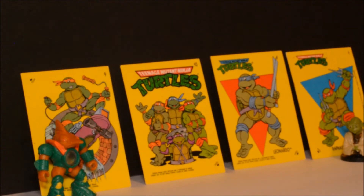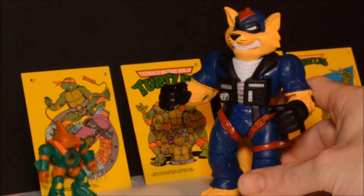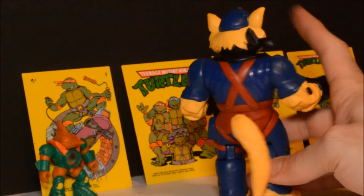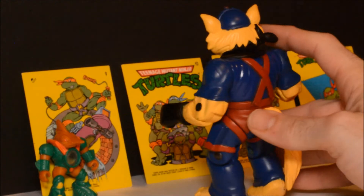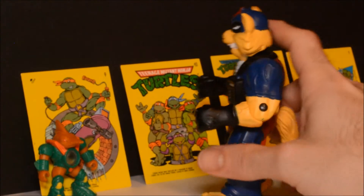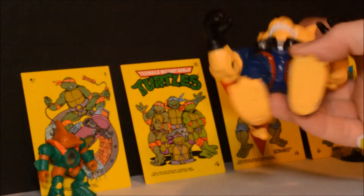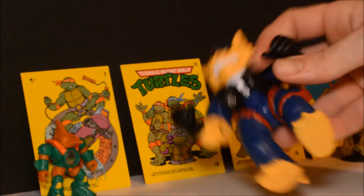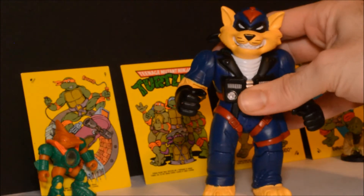Here's a really cool cartoon I used to enjoy — the action figure line didn't do very well but I think they're pretty cool, and that is SWAT Cats. These guys did come with some accessories but I don't know where they are unfortunately. It says Hanna-Barbera on it, which is who did the cartoon of course.